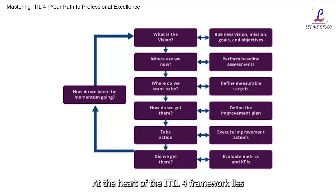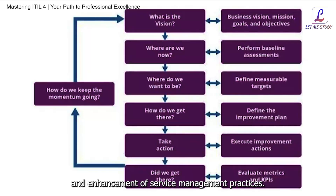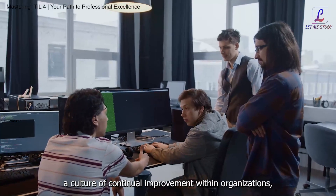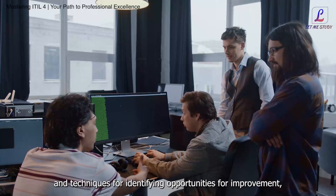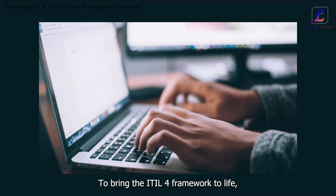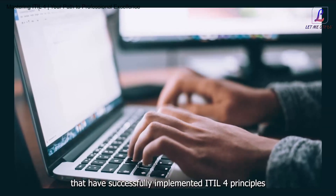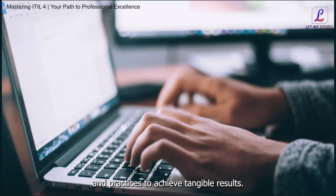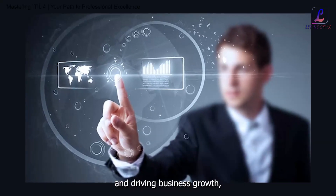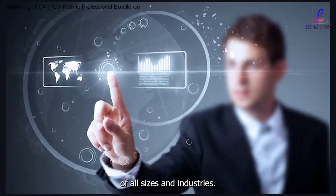We explore a range of practices and processes, from incident management and problem management to change control and service level management, illustrating how each contributes to the overall efficiency and effectiveness of service delivery. At the heart of the ITIL4 framework lies the principle of continual improvement, which advocates for ongoing refinement and enhancement of service management practices. We discuss the importance of establishing a culture of continual improvement, providing participants with strategies and techniques for identifying opportunities for improvement, implementing changes, and measuring outcomes. We also showcase real-world case studies highlighting the transformative impact of ITIL4 on organizations of all sizes and industries.